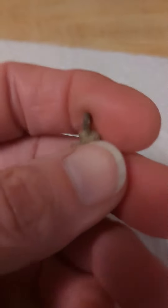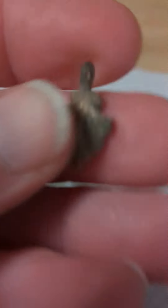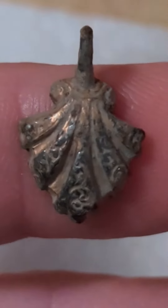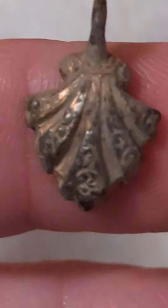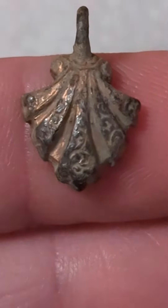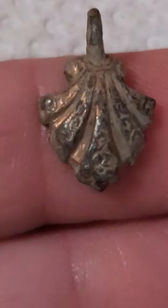Hey y'all, I got that little doohickey that I found. Looks like it's got some little fancy squirrels or something on there, you know what I mean?